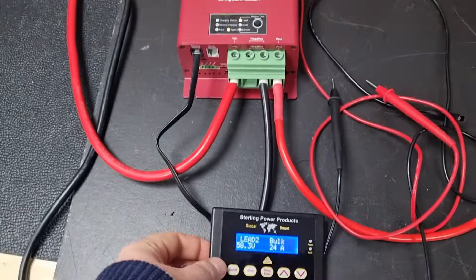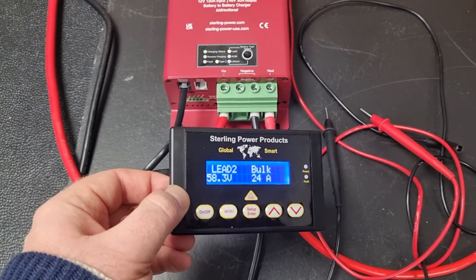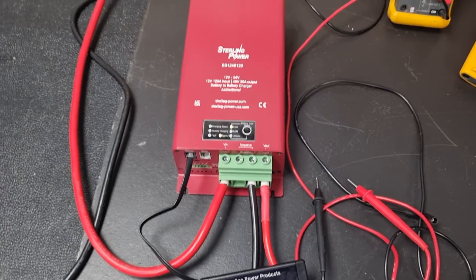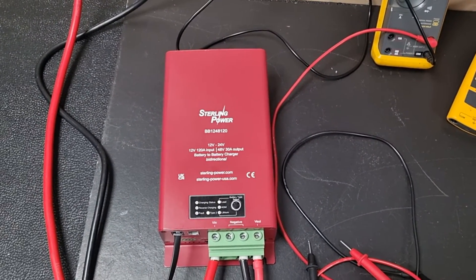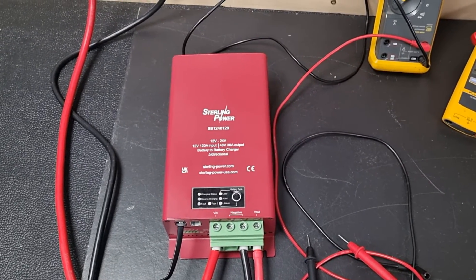So yeah, there it is — the 12.48. It works with the remote control as well, so you can see the remote control connected to it. It just tells you what the output voltage and output current are. We've got these enabled for pre-order; they're about six months away from being able to be shipped from the UK headquarters. Thanks.